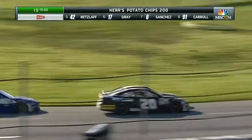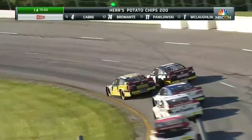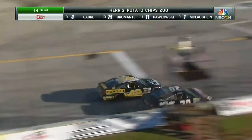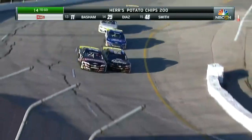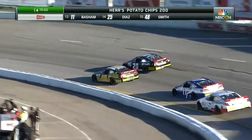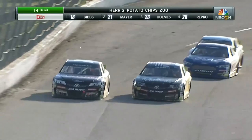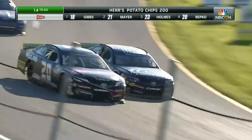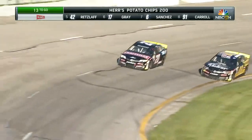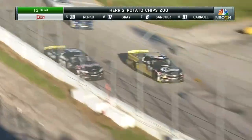This afternoon in the Hurst Potato Chips 200, Ryan Repko has got his hands full of Parker Retzloff, who does not want to give up that spot. Sand quickly dropping through the hourglass here at the Hurst Potato Chips 200. Battle raging for that fourth position — Parker Retzloff to the inside, Ryan Repko to the outside. Neither driver wanting to give an inch as we come to 13 laps to go.